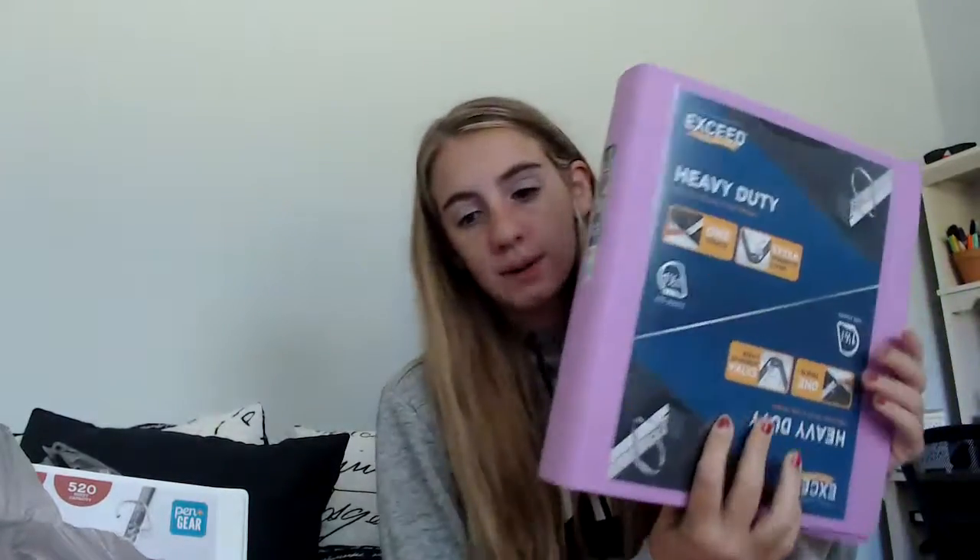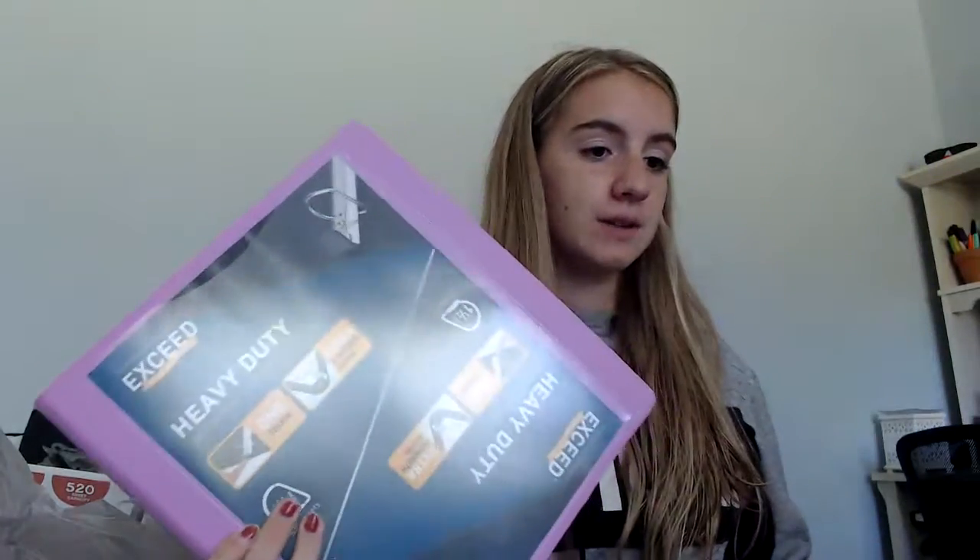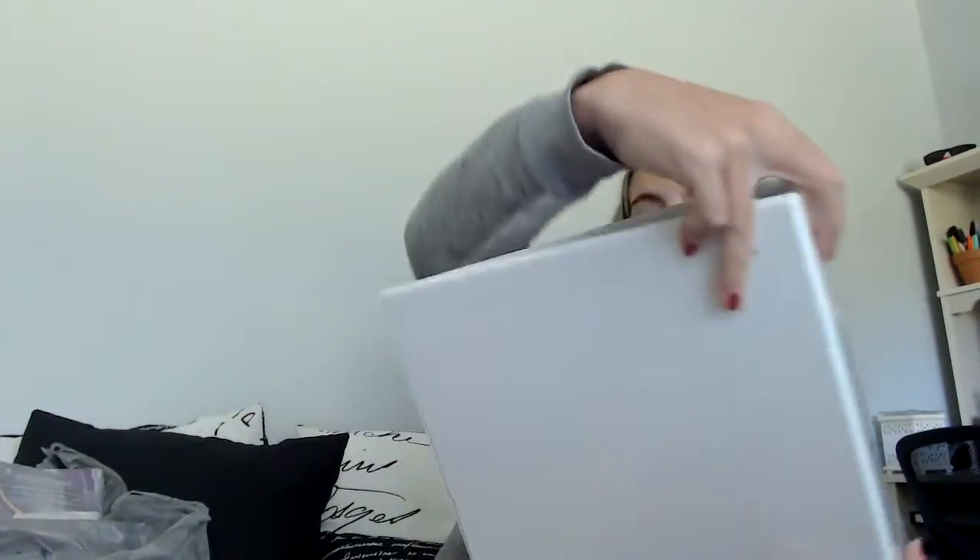Now I just have binders and supplies left. I did get a binder for every class because I use binders for every class. The first one I got is this Exceed one-and-a-half inch heavy duty binder — it's purple, and it actually matches the purple folder really well, though I didn't plan that. The second binder is this Pen and Gear Durable View binder and it's two inches — I'll probably use this for Latin or something.